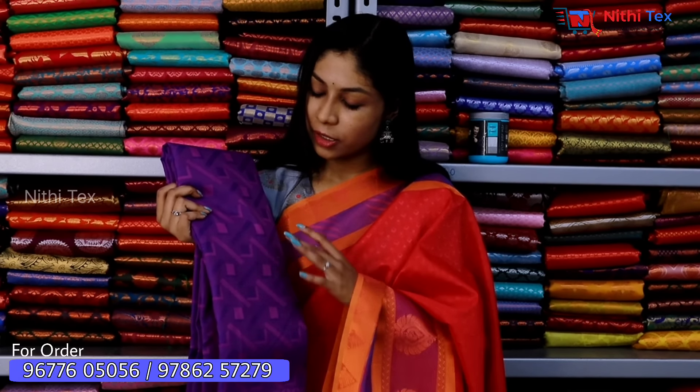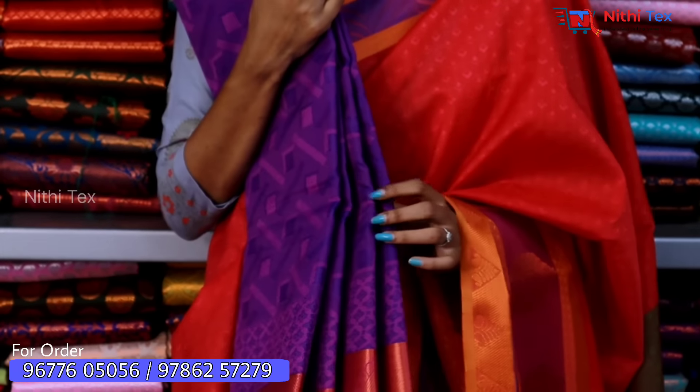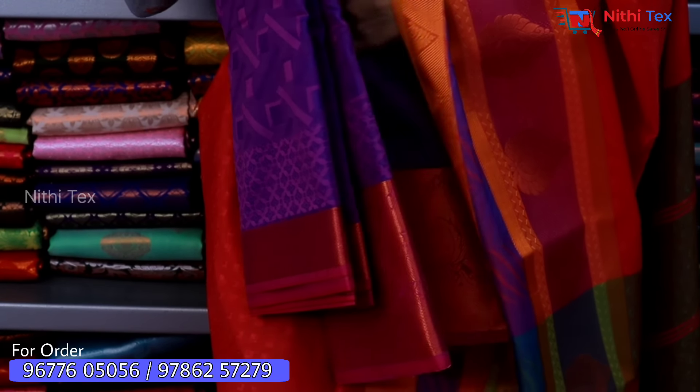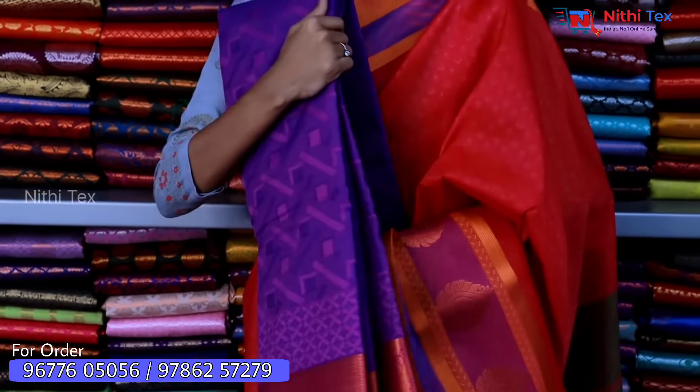Now you are looking at a beautiful purple color sari. The design has a different pattern. The border features copper work with contrasting yellow shade. You also have an orange shade on the border with a running blouse.